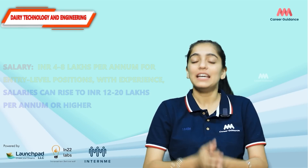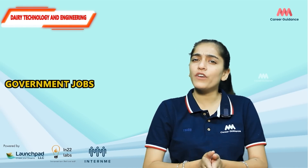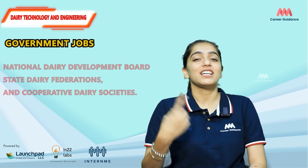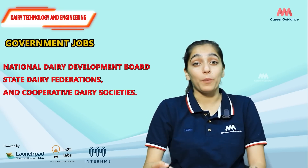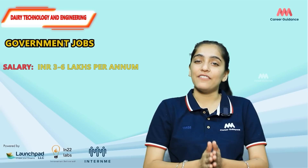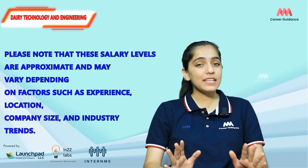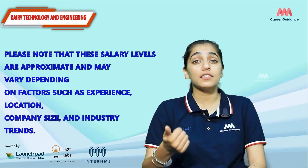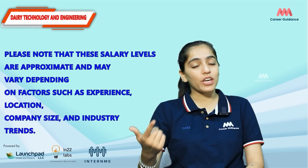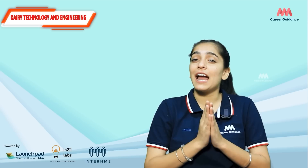For a Dairy Equipment Engineer, the average salary ranges from 4 to 8 lakh rupees per annum, while experienced professionals can earn 12 to 20 lakh rupees per annum. Dairy technology and engineering graduates can also find opportunities in government organizations such as the National Dairy Development Board, State Dairy Federations, and Cooperative Dairy Societies, with average salaries ranging from 3 to 6 lakh rupees per annum. Note that salary levels are approximate and may vary depending on experience, location, company size, and industry trends.